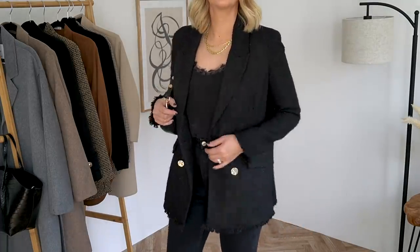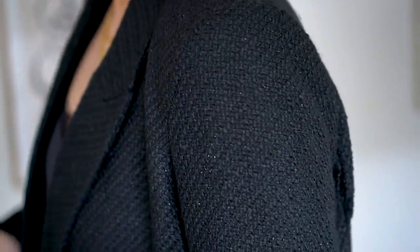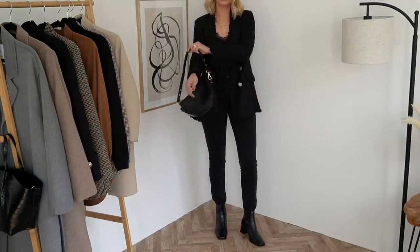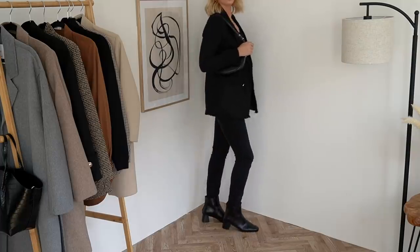I wouldn't say this blazer would be the best option for everyday wear. I actually got it to wear to my friend's dinner — she's having a divorce dinner — and I thought this would look really nice over a basic lace-trimmed cami with a pair of jeans and heeled boots. So for me this is more of an evening option, but it would also work in an office if you work in that kind of environment. It adds something a bit more chic with a little detail and textured effect. Also worth noting: this jacket also has a matching skirt and it looks awesome — I've seen it on the website looking wicked.